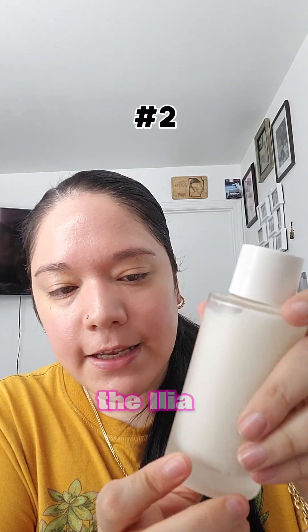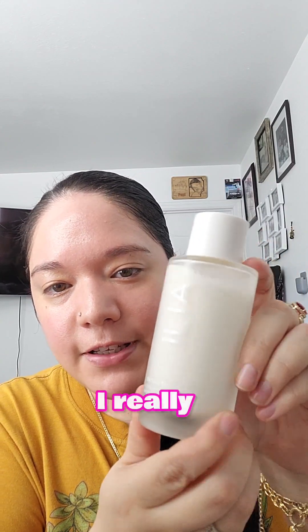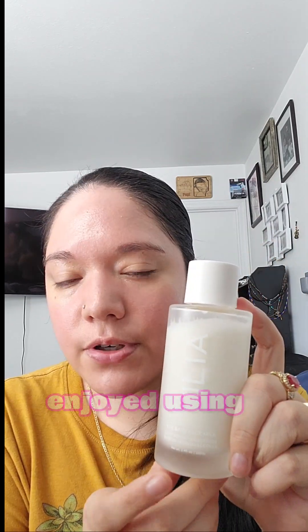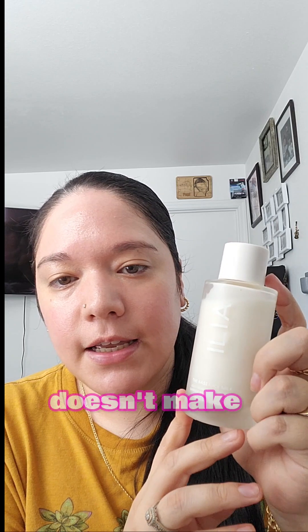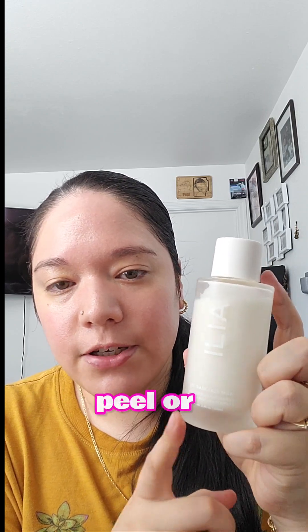And then the Ilia Base Face Milk. I really like this one. I really enjoyed using it right under my sunscreen — very hydrating and it doesn't make your sunscreen peel or anything.